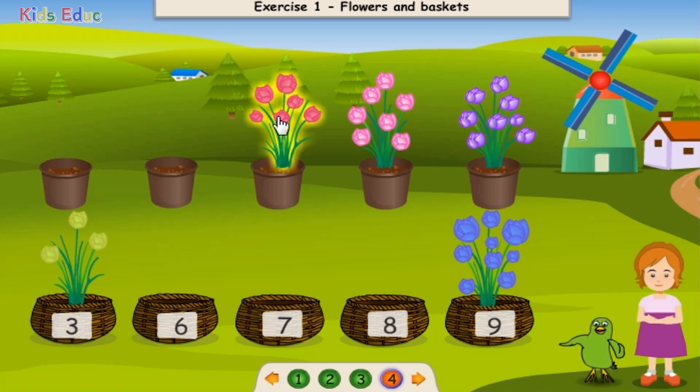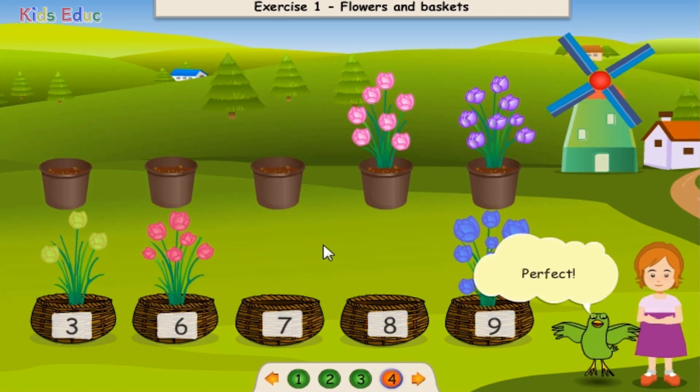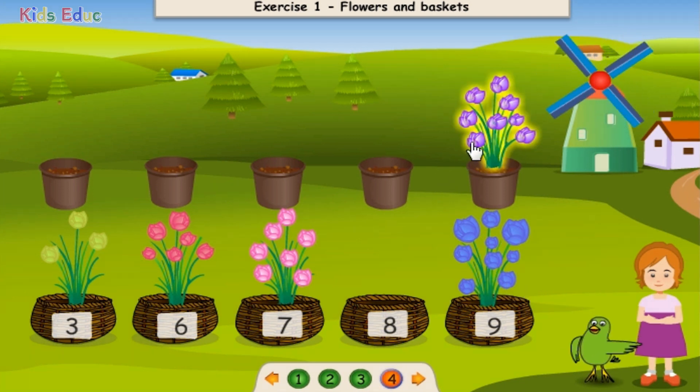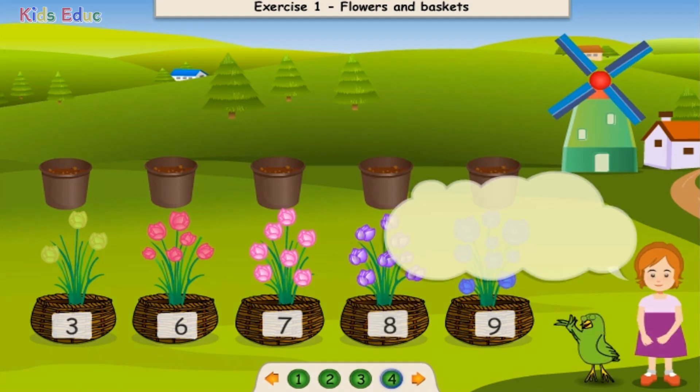One, two, three, four, five, six. Six. Perfect! One, two, three, four, five, six, seven. Seven. Hooray! One, two, three, four, five, six, seven, eight. Eight. Hooray! Great. Thanks for your help.